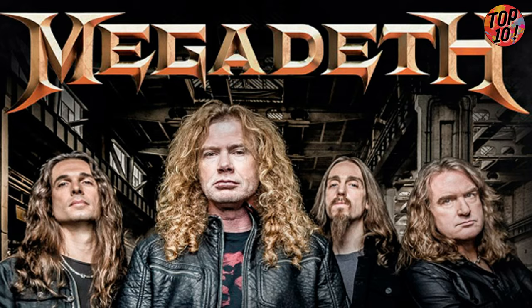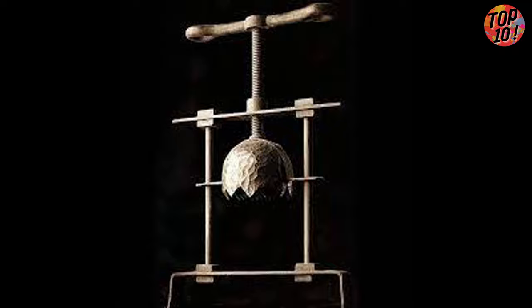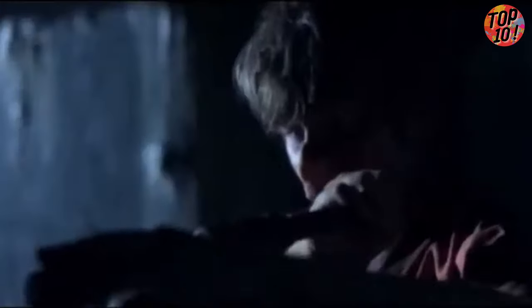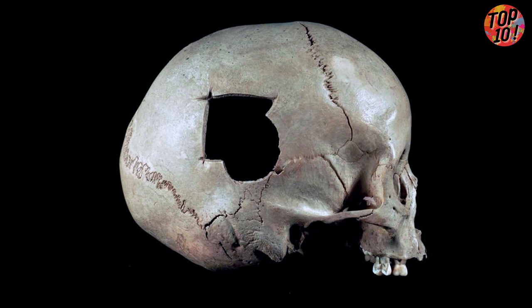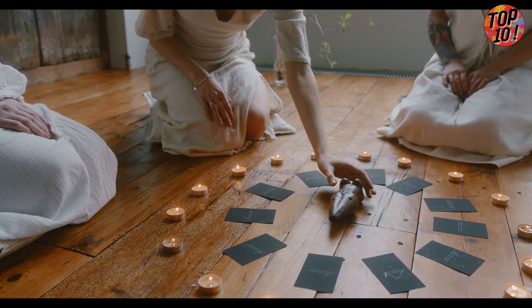Number 8: Head Crusher. This medieval torture device was the stuff of nightmares. The victim's head gets clamped between a metal plate and a rounded iron cap, and then the executioner starts cranking away on the handle. Slowly but surely, that poor soul's skull gets squished. As the skull caves in, bone fragments can puncture the brain, causing muscle spasms and brain hemorrhaging.